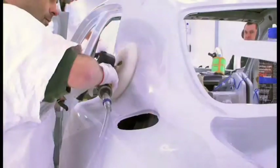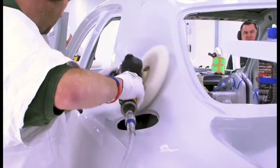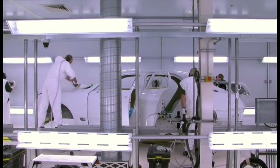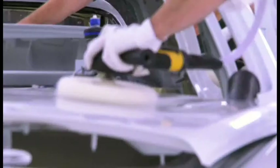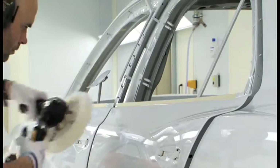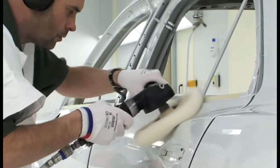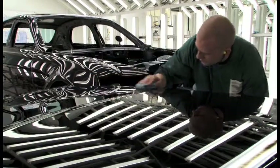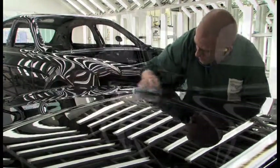From this point on all paint processes on the Mulsanne are carried out by hand to achieve the world-class mirror finish that Bentley is renowned for. We use a series of fine papers and polishes to enhance the surface, followed by a final detail inspection to ensure all quality standards are met.